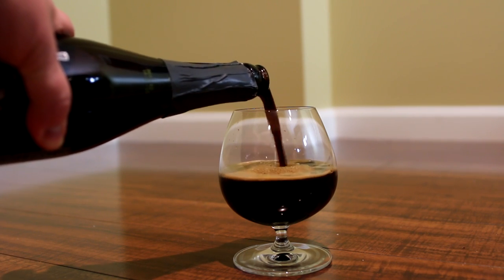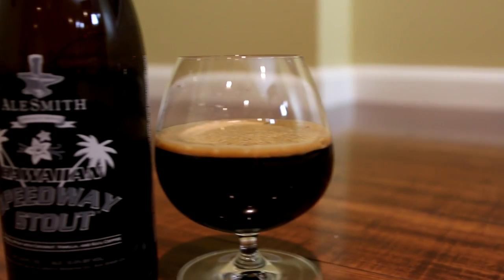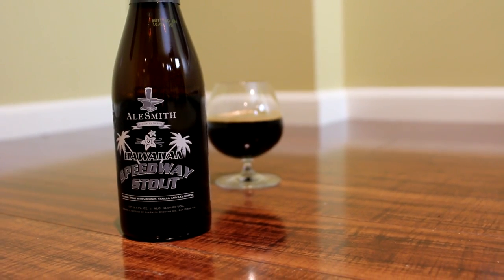The Kauai coffee — it's spelled K-A-A-P-U-V... however you say that — is supposedly a very rare Hawaiian coffee. It imparts some hazelnut notes as well. If I know anything about Hawaiian coffee, it's that it's expensive, so a rare Hawaiian coffee on top of that is probably a very expensive coffee. But nonetheless, looking forward to it.